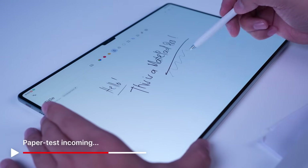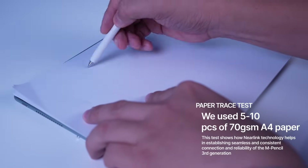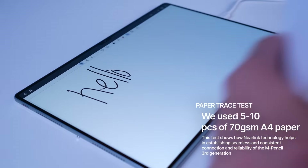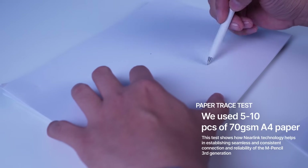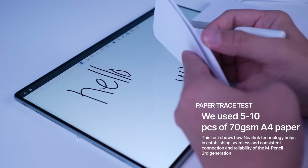Let's see how this performs in real life. Now, let's talk about what sets this tablet apart — its PC-level capabilities.